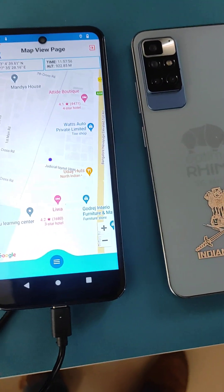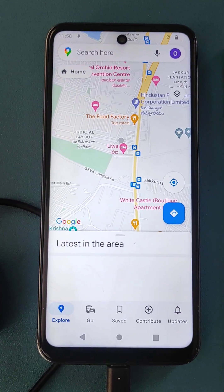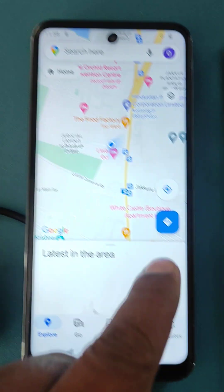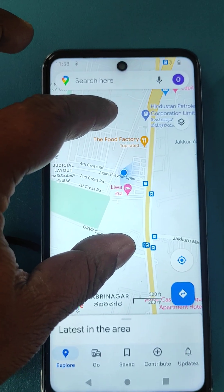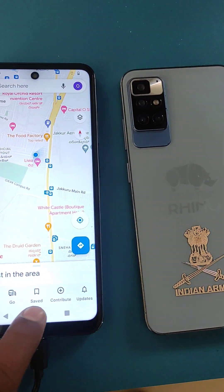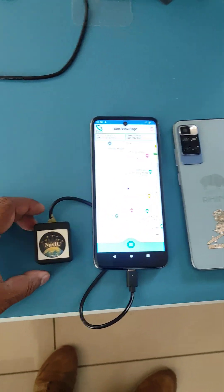It's receiving signals even indoors. You can see that Google Maps is still finding its location — that is using the GPS chip within the phone, which uses a different chip. You can see it's taking some time to connect and the position is not very accurate. This is the limitation of all GPS chipsets. But with NavIC we are getting fantastic accuracy and connection. This is the power of the NavIC chip from Elina Geosystems.